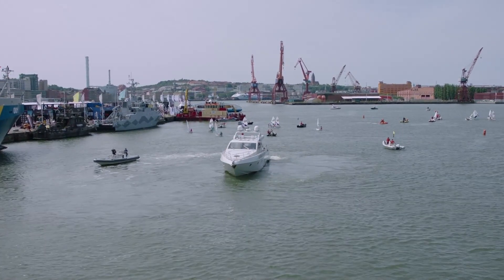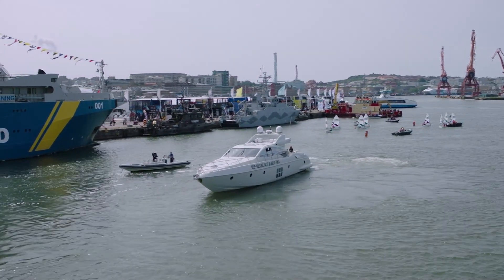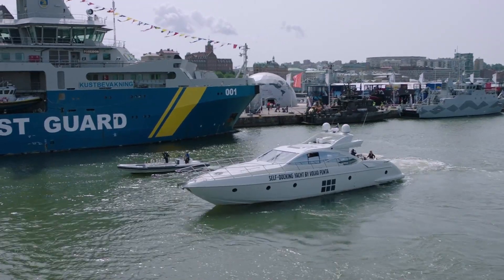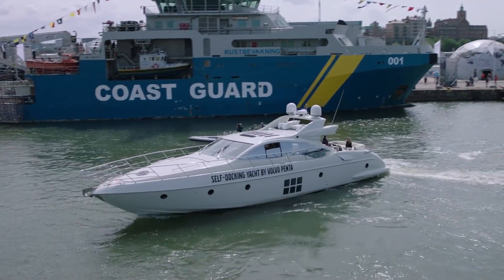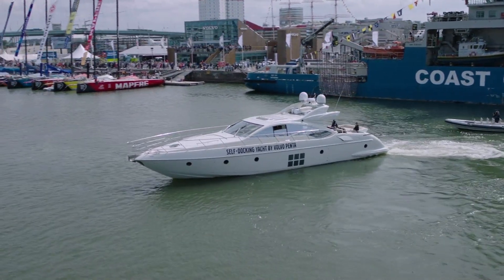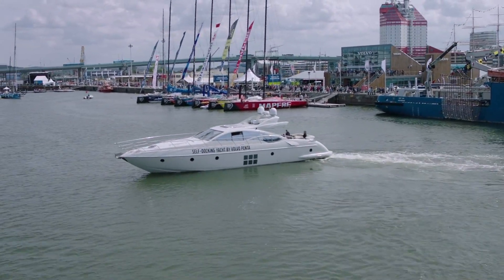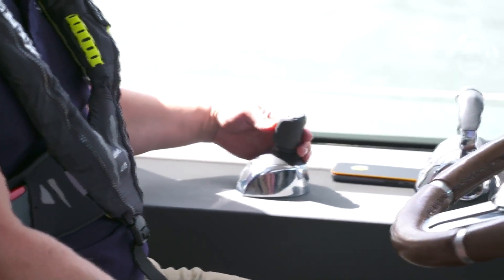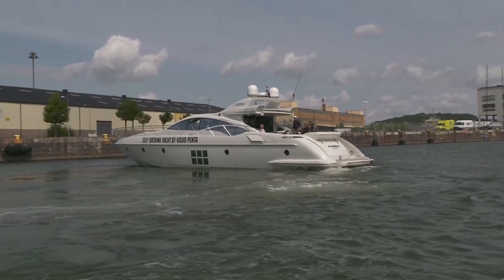We can go to the side. Let's get the yacht back into position — the start position for docking. Thomas, let's go sideways into the start position. With the joystick that makes it so easy to maneuver the boat — you can see it's moving sideways — and that is a result of the combination of the IPS system, power and performance. It looks really great!